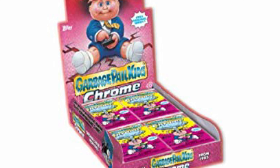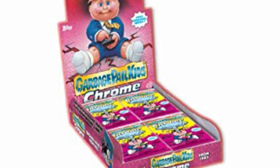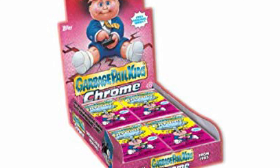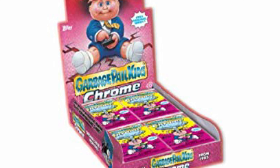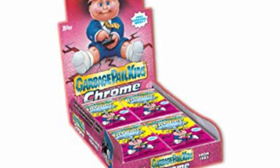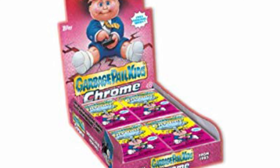They recently put out a 35th Anniversary Series and I had a lot of trouble finding those — I had to hunt everywhere for them. I have to be honest: I was really disappointed with the packaging on these. Like I said, the first and second series packaging was really similar to the original first and second series, and it gave you that awesome nostalgia feeling. They changed it up for the third series and it just disappointed me — it really brought my excitement down.